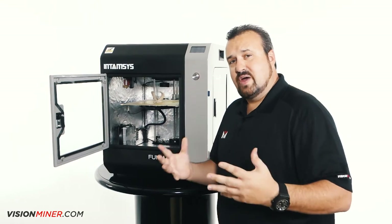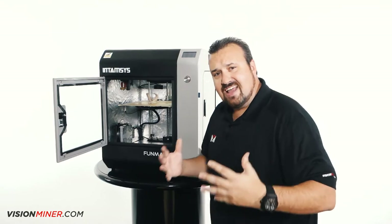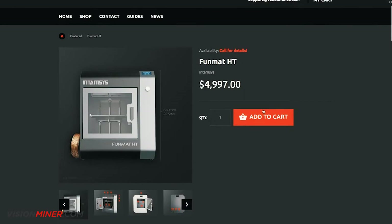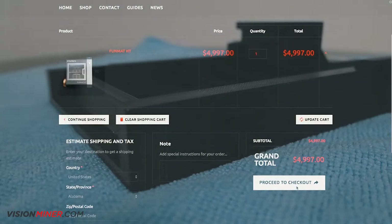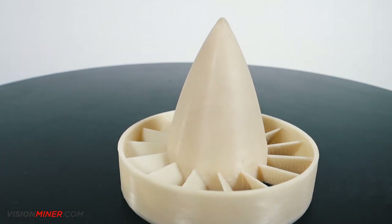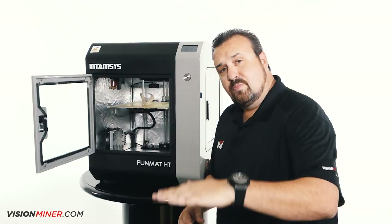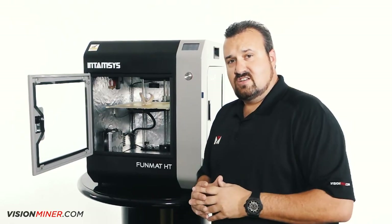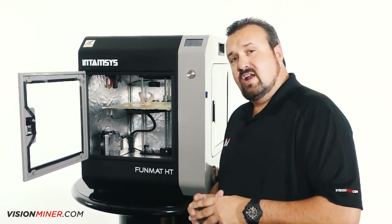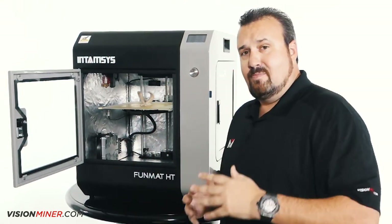And we haven't even touched on the best part yet — the price point. $5,000. You look at Ultimakers and stuff getting up to that price and they're made of plastic. You're going to get an industrial machine that can print usable functional materials like PEEK, ULTEM, and carbon fibers. You can start your business today, start selling products right away. It's going to take you from opening the box to your first successful print to making money right away.